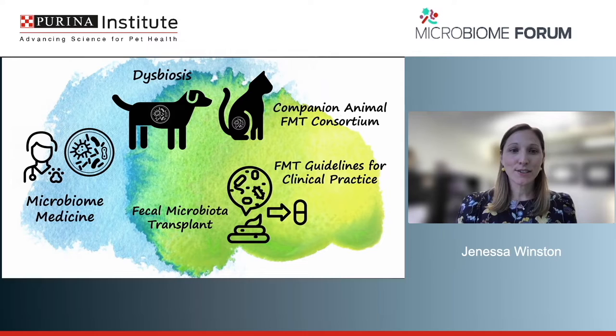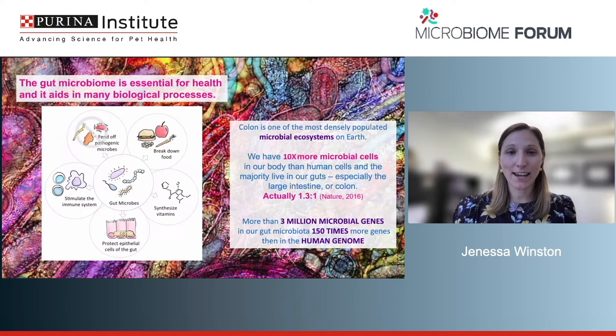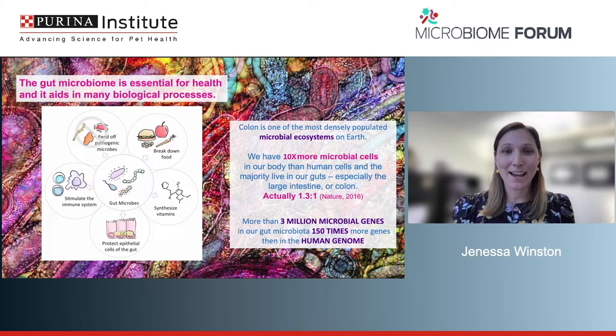The microbiome is extremely essential for health and aids in many biological processes: breakdown of food, synthesis of vitamins, protection from enteric pathogen invasion, stimulation of our immune systems, and impacts on metabolism. The colon is actually one of the most densely populated microbial ecosystems on the entire planet. We've heard that we have about 10 times more microbial cells than our own cells — revised in 2016 to be more like a one-to-one ratio — but still, that's pretty incredible.